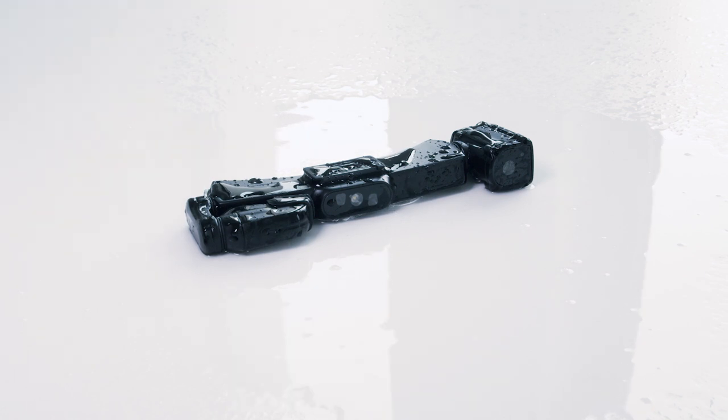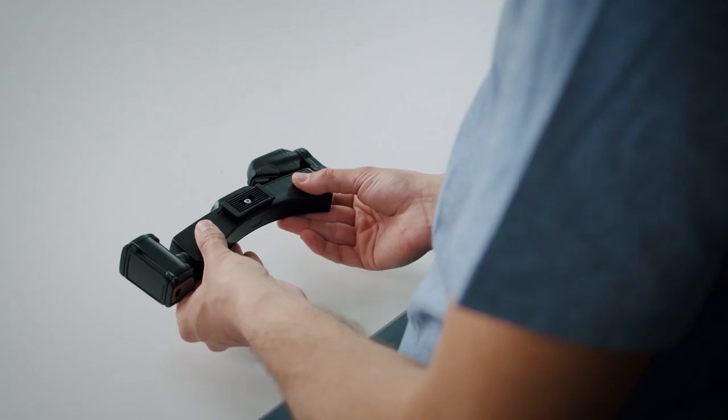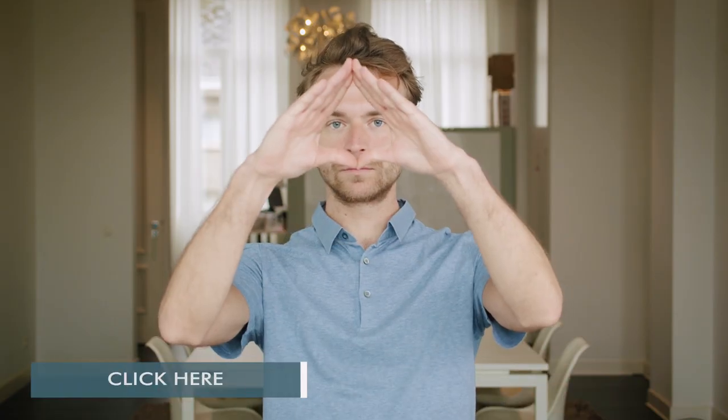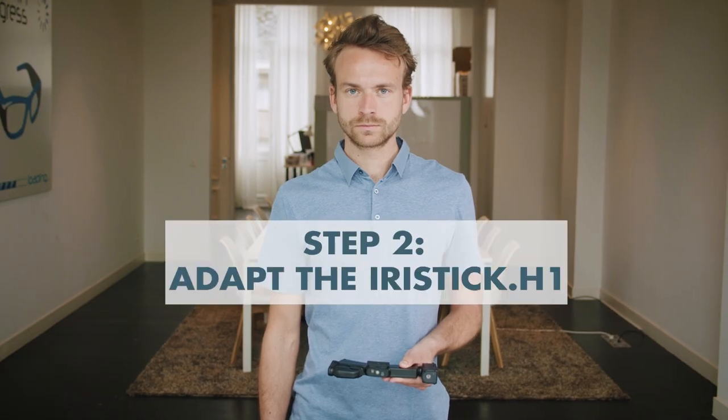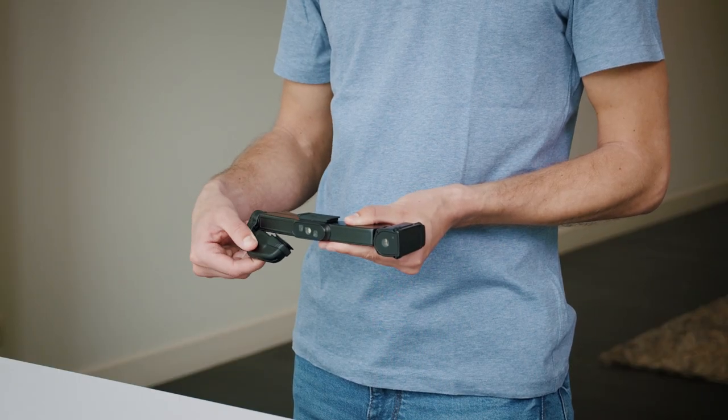Getting started with the iRisStick H1 is easy. First, you have to determine your dominant eye. Click here to find out what your dominant eye is. If needed, rotate the H1 to adapt to your dominant eye. The display has to be positioned in front of your dominant eye.